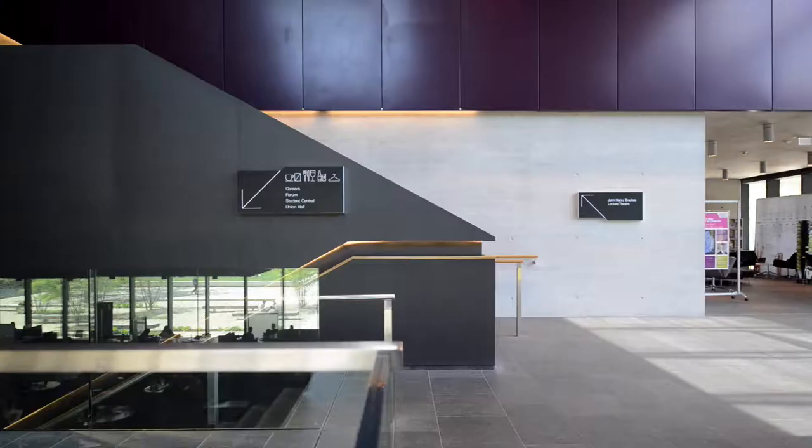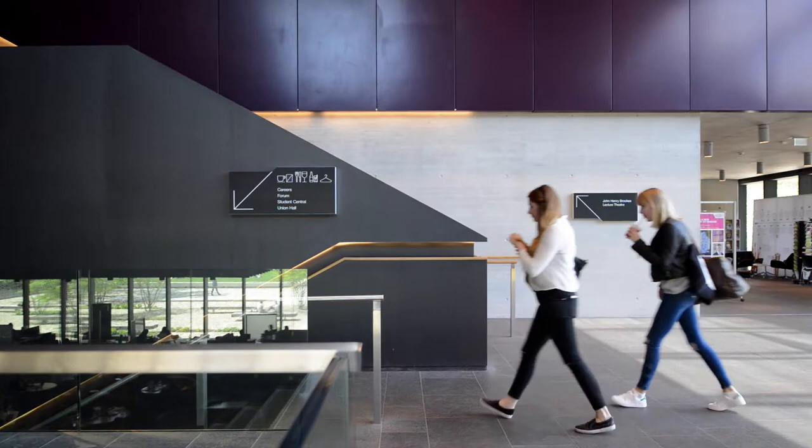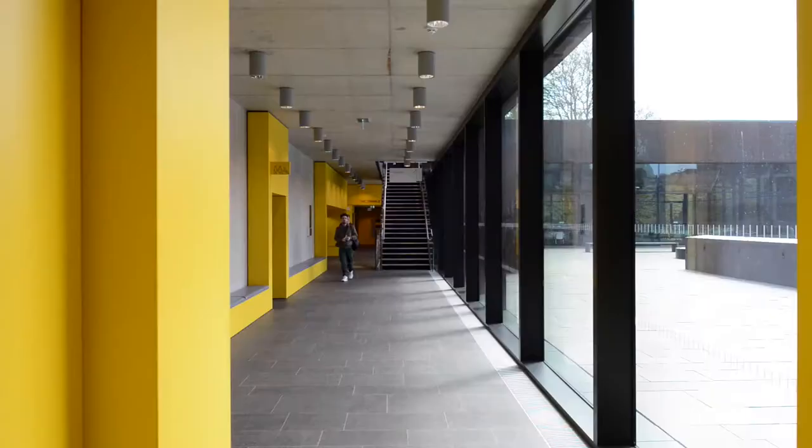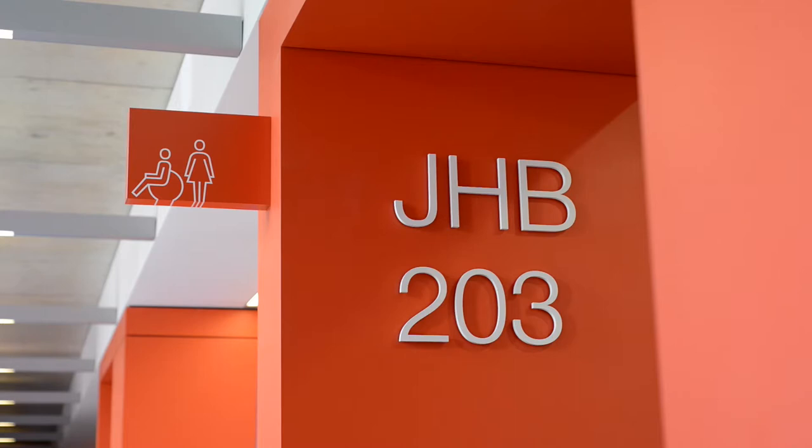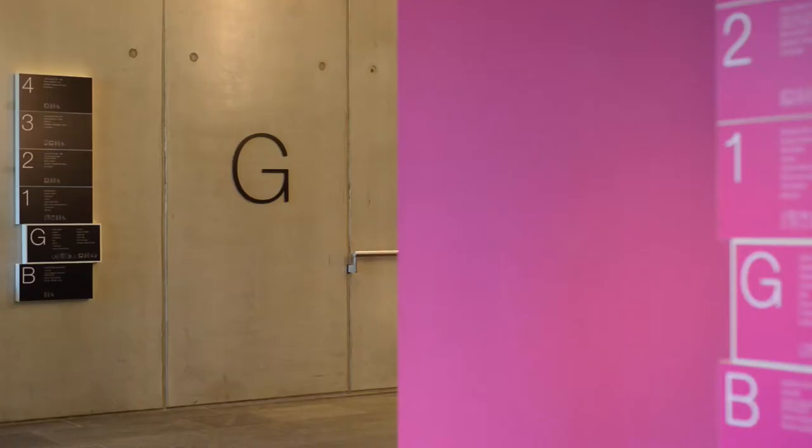Oxford Brookes University is the new centre of that whole collective of buildings and was going to be something very different, very beautiful. The architects, unusually for us, had chosen an incredibly vibrant colour palette, so we knew that colour was not something we were going to have to worry about. But how were we going to stand out and present information?